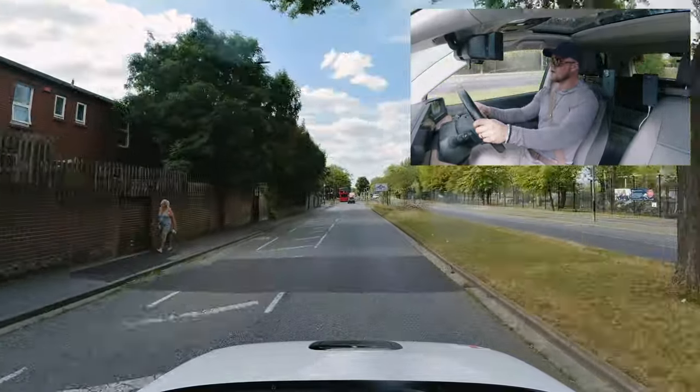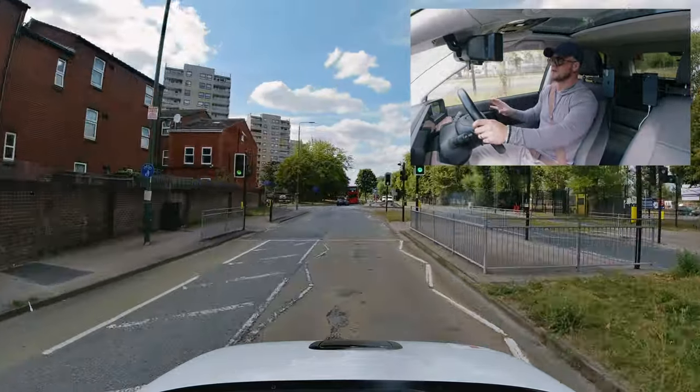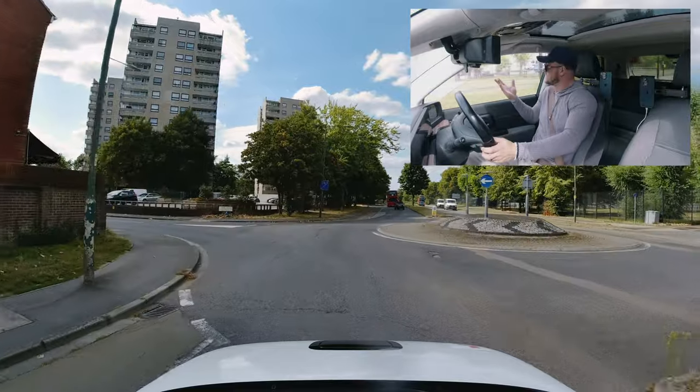Same here at this roundabout — just slowing down. We're going from a fast running speed to a normal running speed, then jogging speed. Safe.